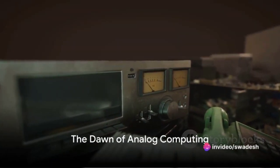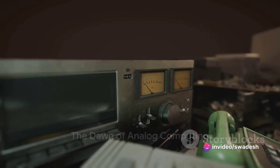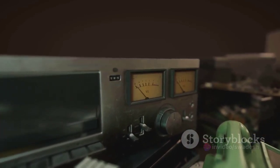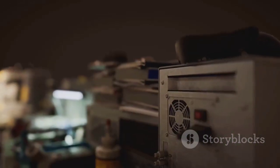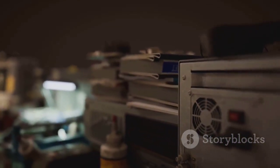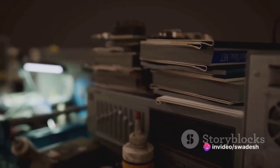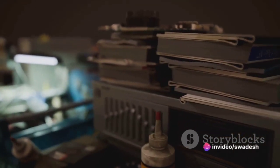Journey back to the pre-digital era, when analog computers were the trailblazers. Long before the advent of digital technology, the world witnessed the birth of analog computing. These were not the sleek high-speed machines we know today — they were complex mechanical devices, crafted with precision and ingenuity.